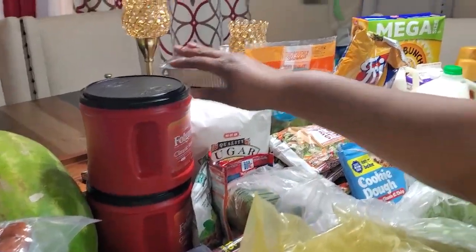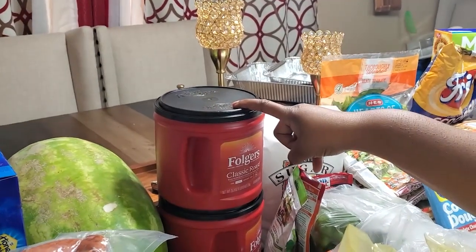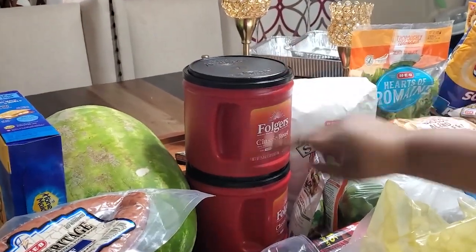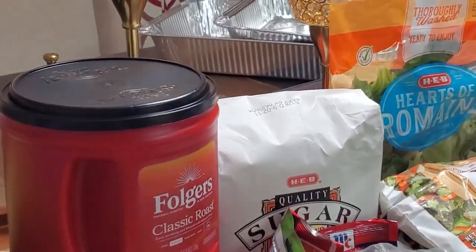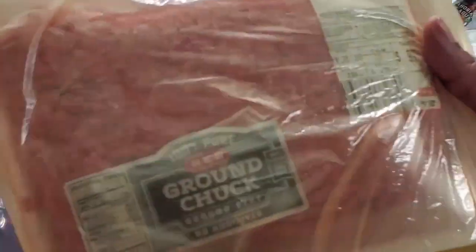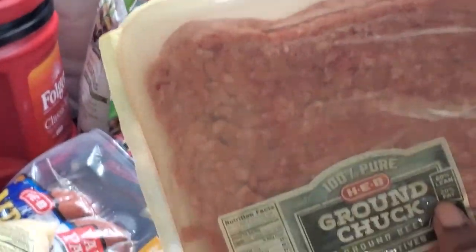Staying in the back here, somehow I got two of these Folgers — I must have hit the button twice and ordered two Folgers coffees. That's fine because I didn't have any. Moving forward, we've got some ground chuck. I thought I had two of these; maybe I only have one — this is what I should have hit twice instead of the coffee.